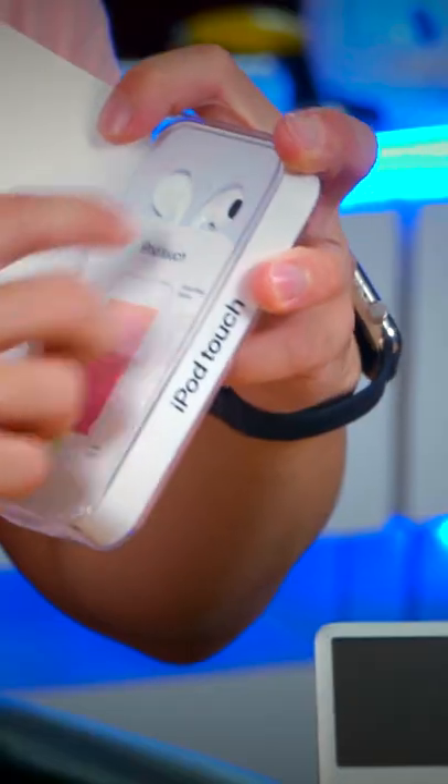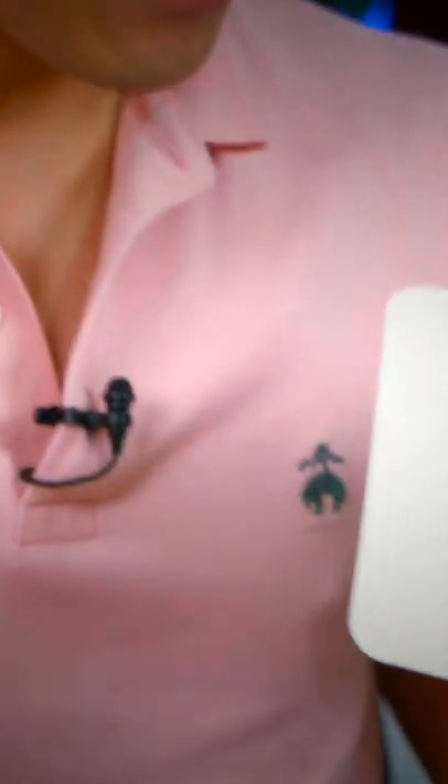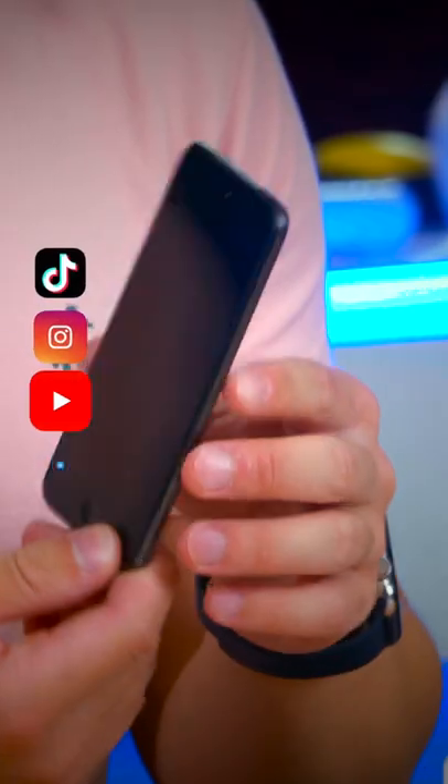Also in the box we have a pair of wired headphones, which is not something we've seen in a while, and also a lightning cable. Comment what you'd like to see me do with this last ever iPod.